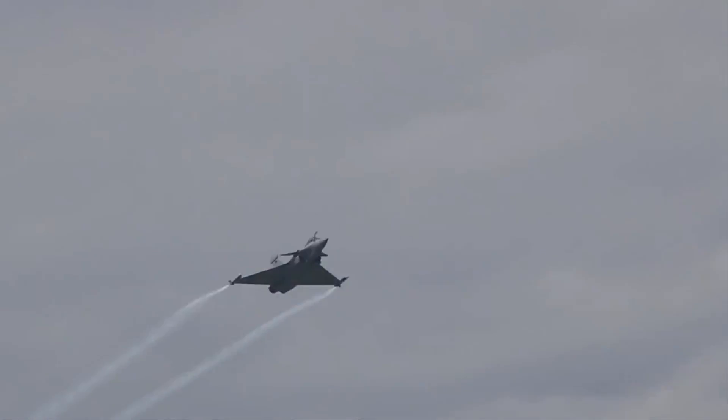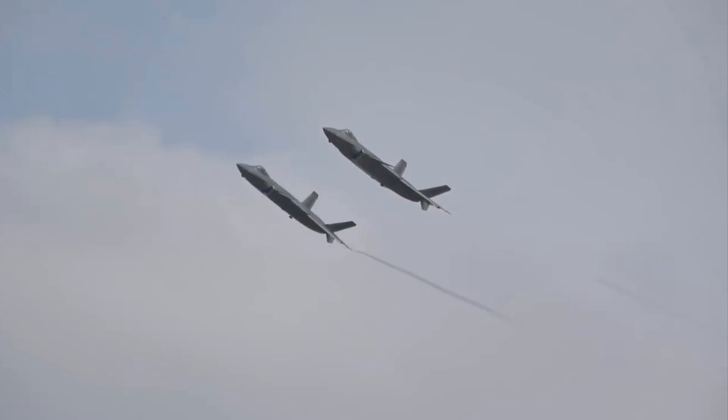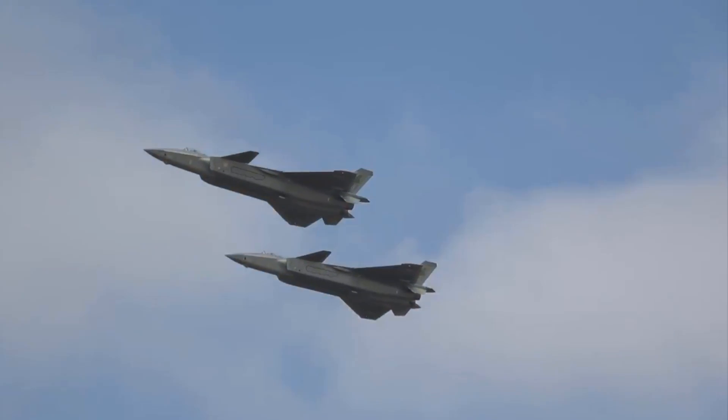Even in this nuclear-rich world, every country wants to keep the world's most defensive fighter aircraft. Between Dassault Rafale and Chengdu J-20, who do you think is better? Let's compare.